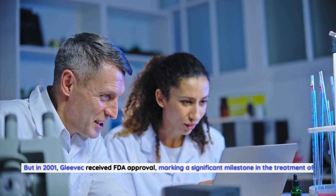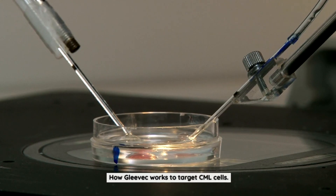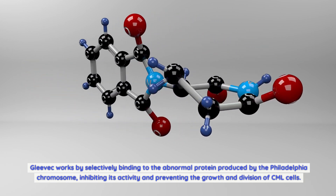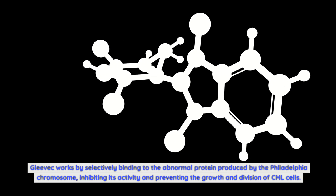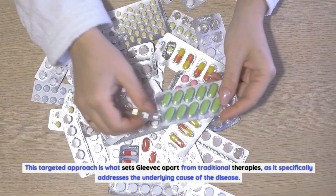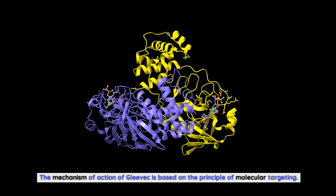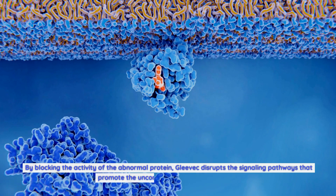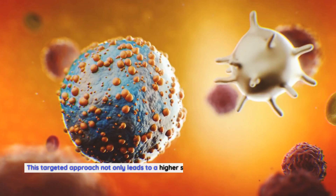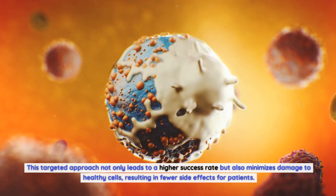In 2001, Gleevec received FDA approval, marking a significant milestone in the treatment of CML. Gleevec works by selectively binding to the abnormal protein produced by the Philadelphia chromosome, inhibiting its activity and preventing the growth and division of CML cells. This targeted approach specifically addresses the underlying cause of the disease, disrupting the signaling pathways that promote uncontrolled growth, while minimizing damage to healthy cells and resulting in fewer side effects for patients.